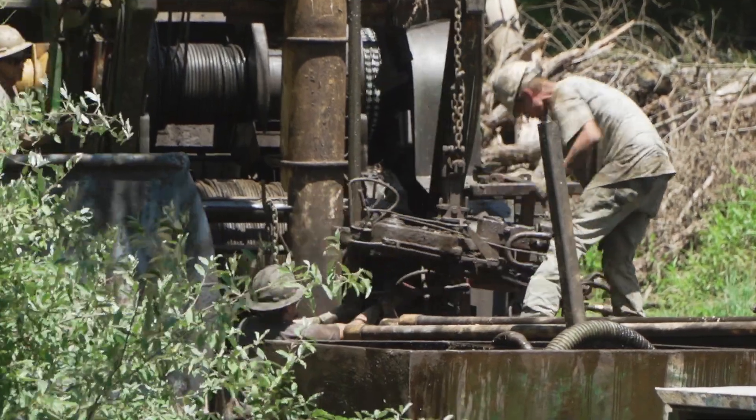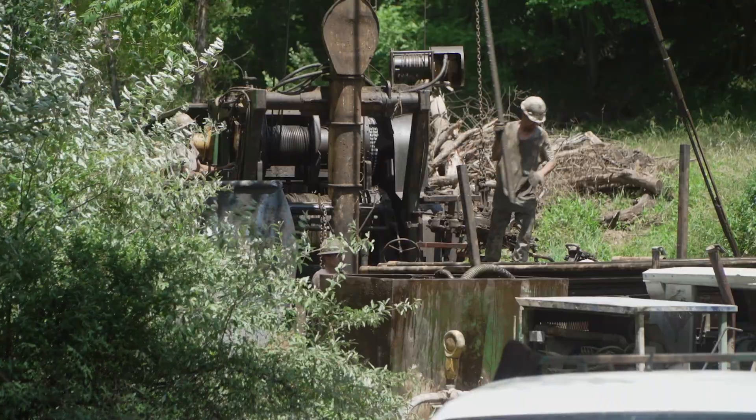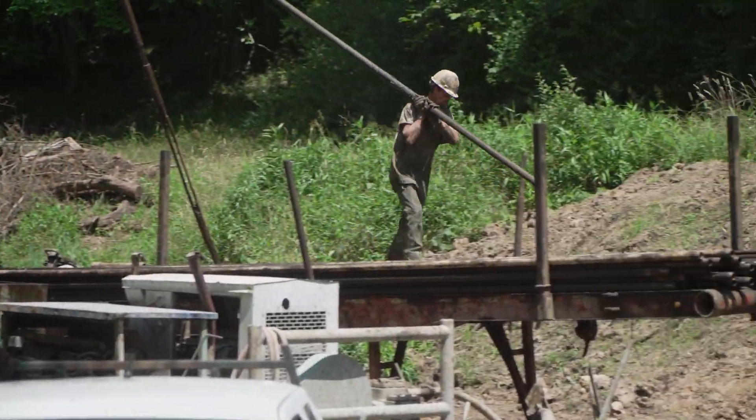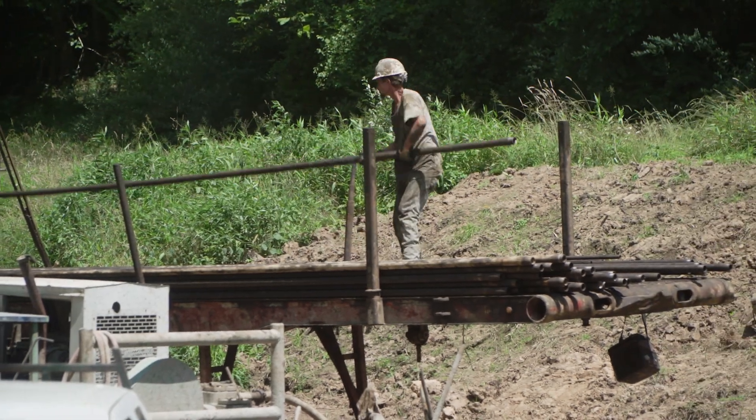Before 1929, oil and gas wells drilled in West Virginia didn't require a permit, so records are spotty at best. The agency believes this well dates back to around 1916.